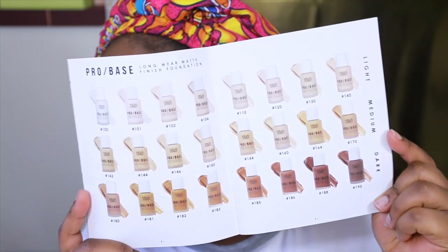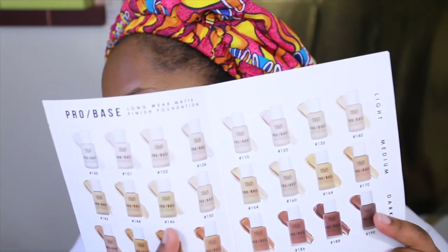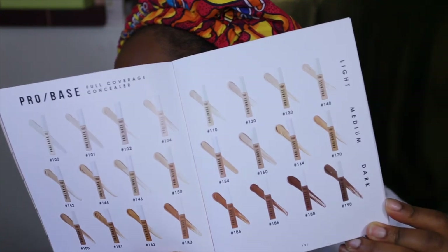So this is the shade range — you've got an even number of light, medium, and dark. Hopefully they will expand this shade range; for a first launch, especially for a brand that hasn't really been into skin-based products, I think it's a pretty decent even 24 colours. It's not a case where they came out with 30 shades of beige and 2 shades of dark — it's 8-8-8, everyone's even. Hopefully they will expand that range. And it's the same case for the concealer — 24 shades, all matching the foundation.